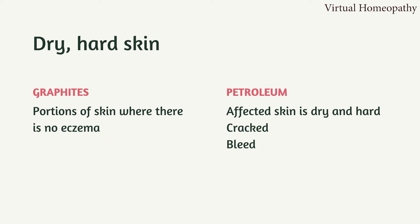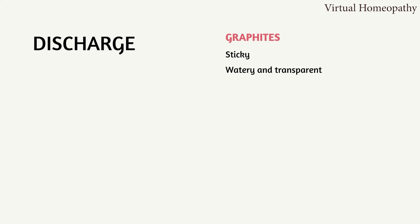In Petroleum, the skin looks red, there is itching and burning, and the skin is very sensitive. Not only is there dryness, there are cracks as well, and these cracks bleed. So the picture of Petroleum is: dry, hard skin with cracks, redness, itching, and bleeding. To get a clearer picture of Graphitis, you have to know its discharge. The discharge from the eruptions of Graphitis is sticky — it looks watery and transparent but it is sticky.